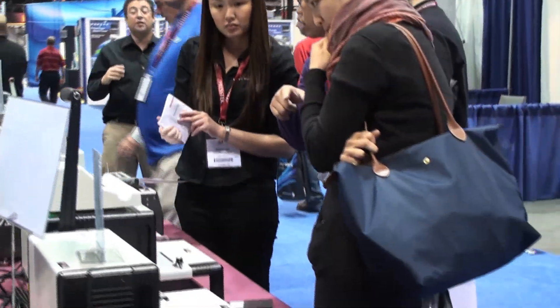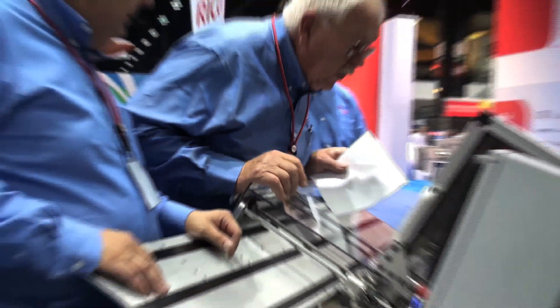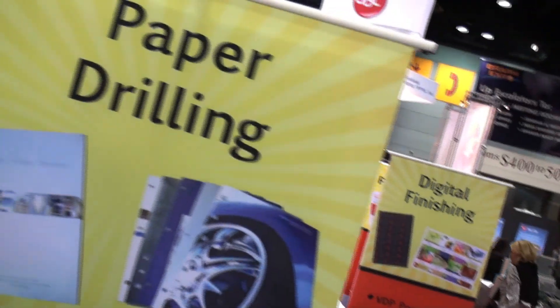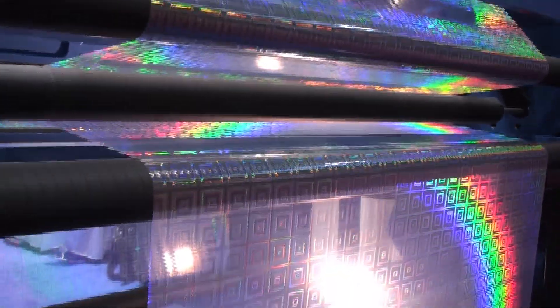And for that all-important finishing touch, bindery and finishing equipment — ranked as the third highest products of interest by attendees at last year's event — will round out the offerings here in the Press and Finishing section at GraphExpo 2011.